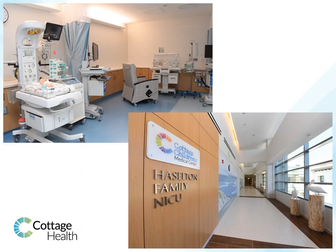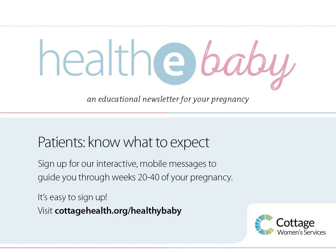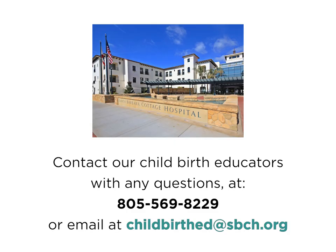In the event your baby needs additional treatment, the Neonatal Intensive Care Unit, or NICU, is located close to the Women's Services Unit on the third floor. For helpful tips and information regarding your new baby, please sign up for the Healthy Baby newsletter by visiting cottagehealth.org/healthybaby. If you have any questions, please contact our Childbirth Education Department at 805-569-8229, or send an email to childbirthed@sbch.org.